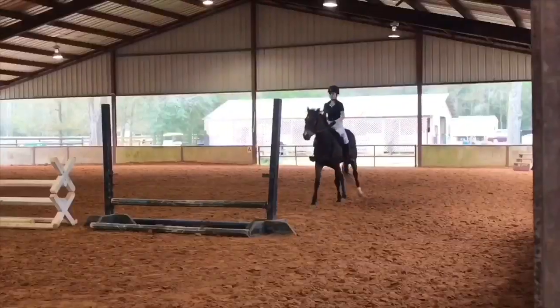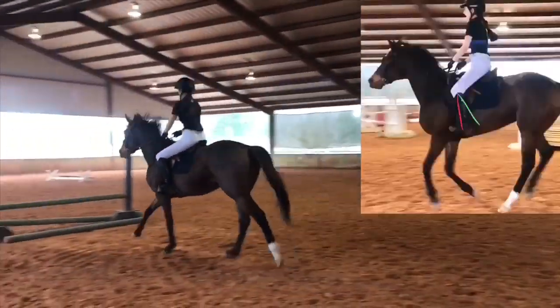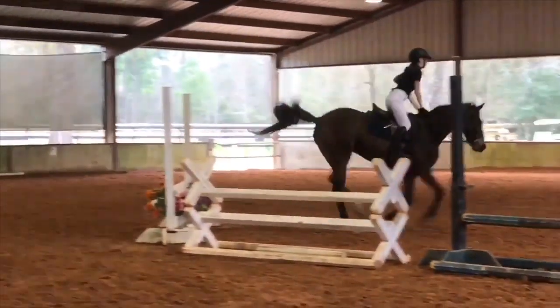Next up, I ordered a Tad Coffin online because it was on sale, and we love sales. I really loved the squishy panels — it felt like it would be very comfortable on Holly's back — but she just didn't go around in it as well as I hoped, and it also put me in a chair seat. Overall it just didn't work out for us, especially for the price, so I sent it back.